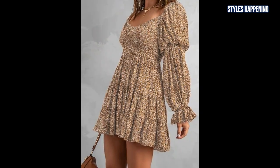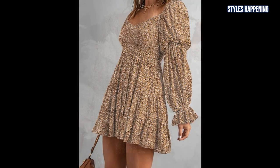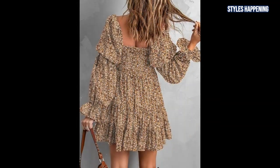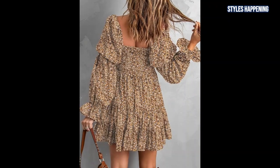The airy fabric and flared sleeves add a whimsical touch, making it a great choice for outdoor events, casual dates, or even music festivals. Its smocked detail and playful ruffles add just the right amount of feminine charm.